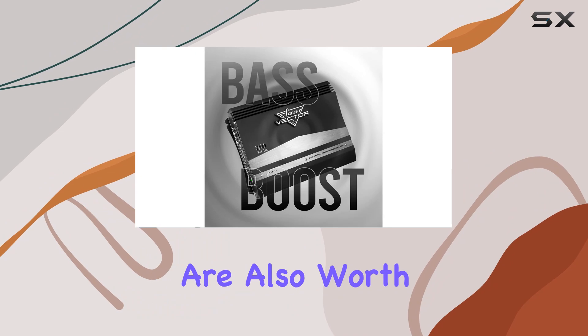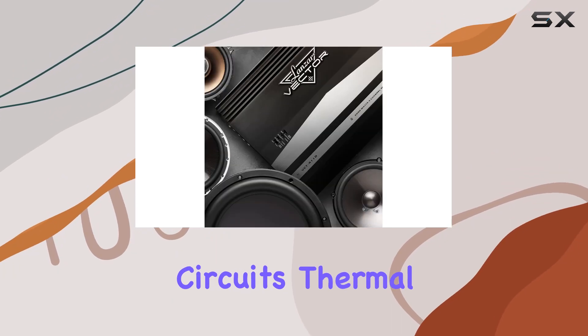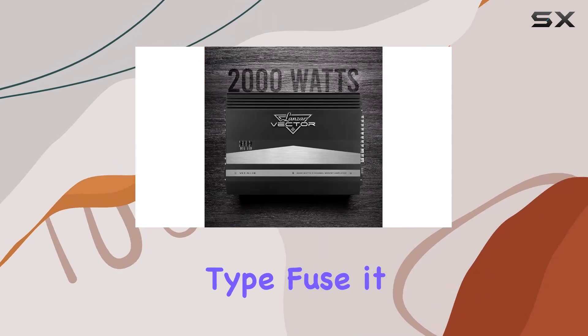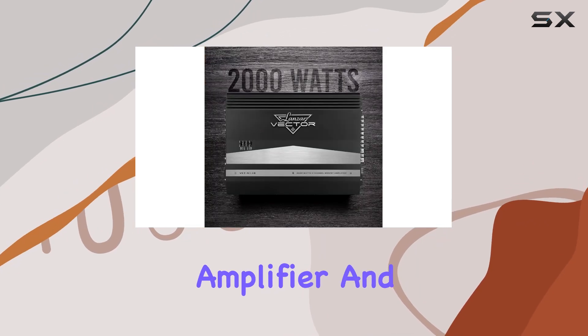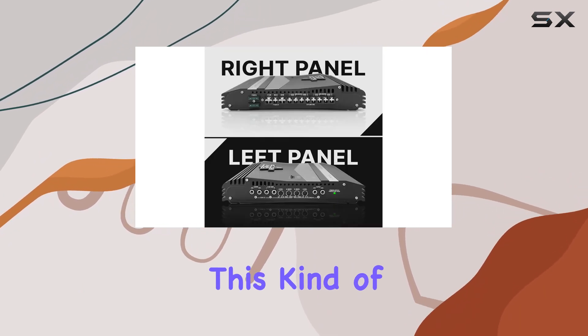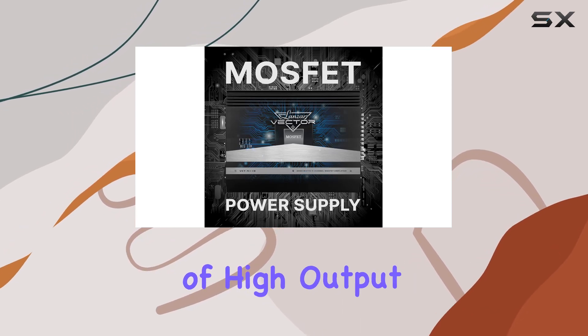Safety features of this amplifier are also worth mentioning. With built-in protection against short circuits, thermal overload, and equipped with a 2x30 amp maxi-type fuse, it helps ensure that both the amplifier and your vehicle's electrical system are protected from damage. This kind of protection is crucial, particularly when dealing with powerful amplifiers capable of high output.